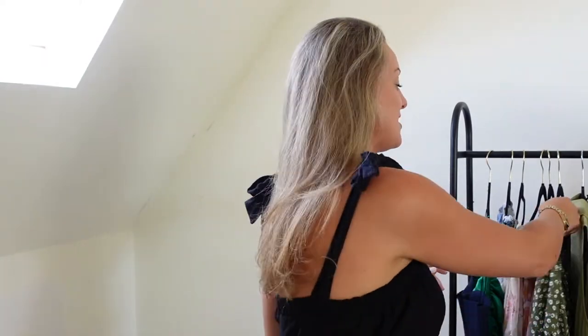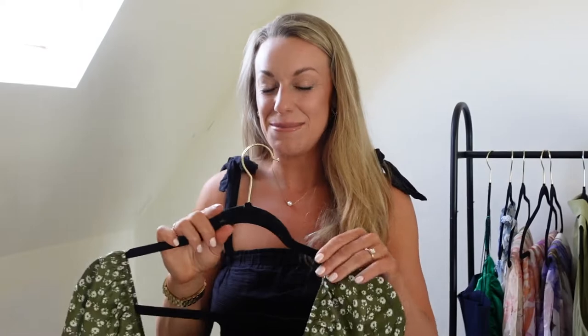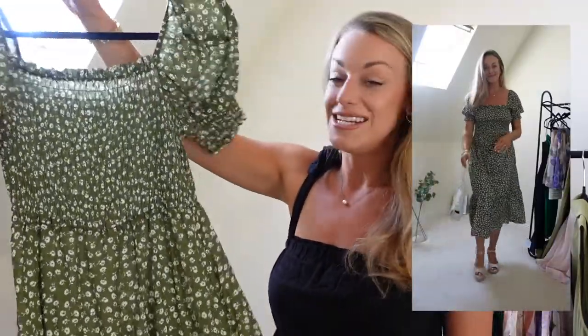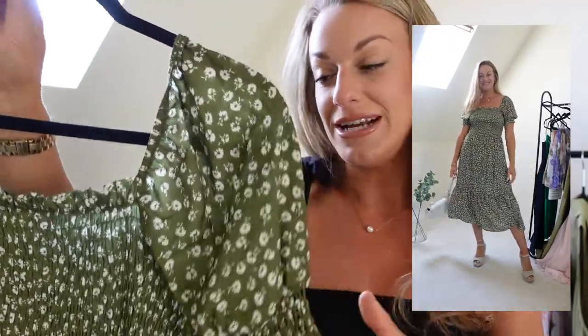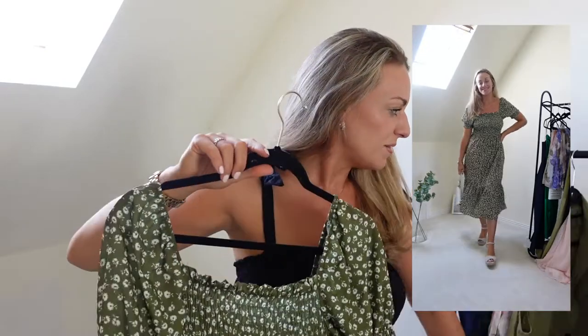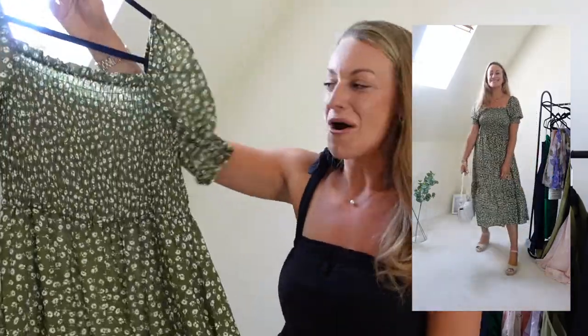I wanted to make sure some of the pieces are a little bit summery for holiday but also things you can wear if you're in the UK — not too holiday-holiday vibe. So this is another piece similar to that, a very similar colour actually but a little bit darker green. It's just this beautiful floral midi dress. Again this is super classic, really feminine, really girly, really elegant. It's a really nice thin, lightweight material. I think all the pieces are actually very lightweight, which is quite nice especially if you're taking them on holiday or if you tend to get hot.